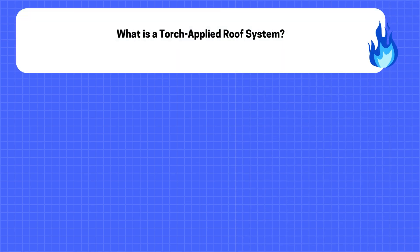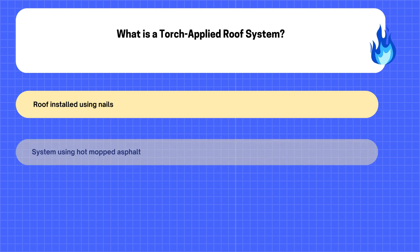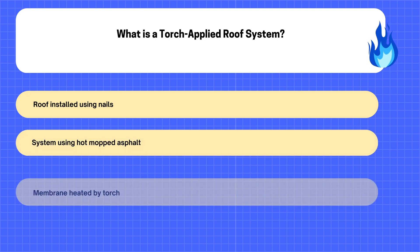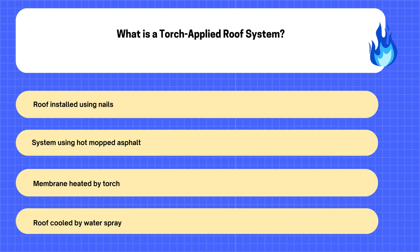10. What is a Torch-Applied Roof System? A. Roof installed using nails. B. System using hot mopped asphalt. C. Membrane heated by torch. D. Roof cooled by water spray.